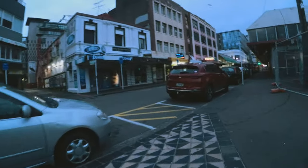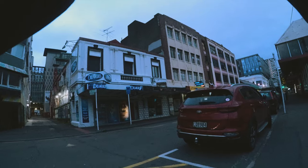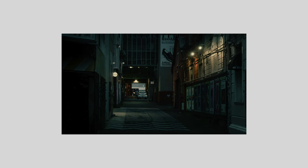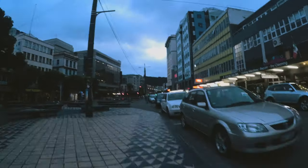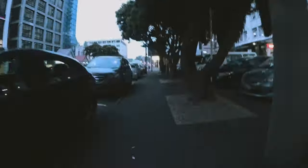The sun was eventually starting to come up, so I tried my best to adjust my settings and exposures to still try to create dark scenes. As I got onto Taranaki Street the sun eventually came up and it was looking quite bright out there.